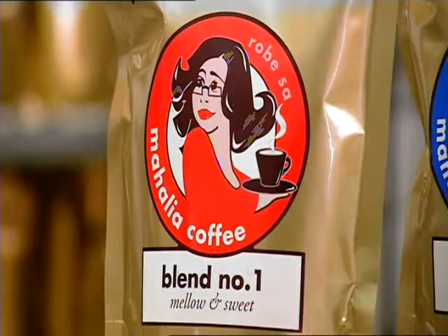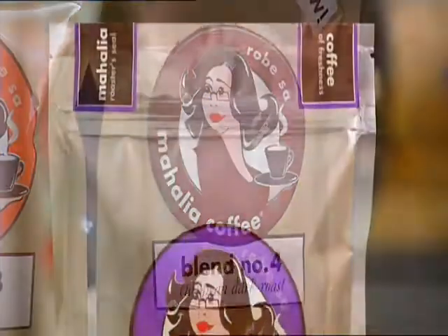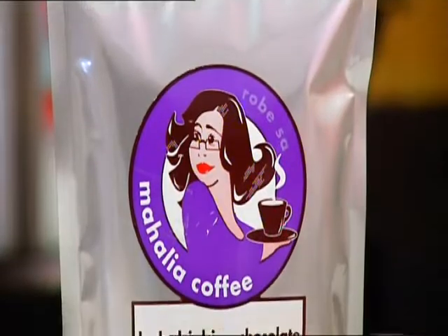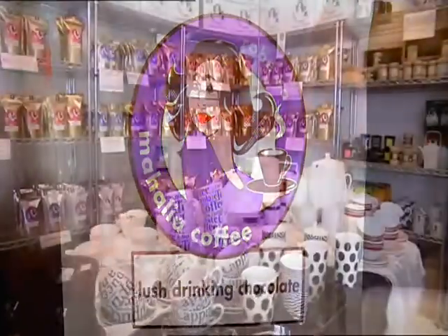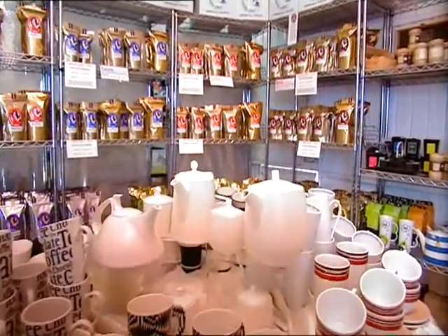They've perfected three blends of coffee, including the new release European Dark Roast, plus a range of lush drinking chocolate and teas. At their store in Robe, you can learn to make the perfect cup of coffee.